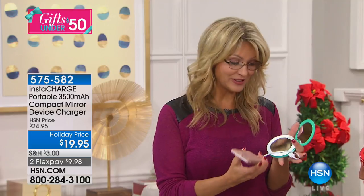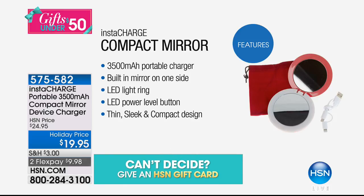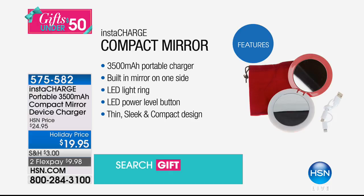But you wouldn't leave home without your makeup bag, you wouldn't leave home without your mirror, you wouldn't leave home without the ability to make sure you know what you're doing. Well, guess what — you're going to have 3,500 milliamps, which means it's going to charge any smartphone from completely dead to completely full. You have the built-in mirror on one side, the magnifying mirror on the other side. It has an LED lighted ring that goes around, and another set of LEDs that tell you how much power is in it. It's a really cool, thin, sleek, compact design.